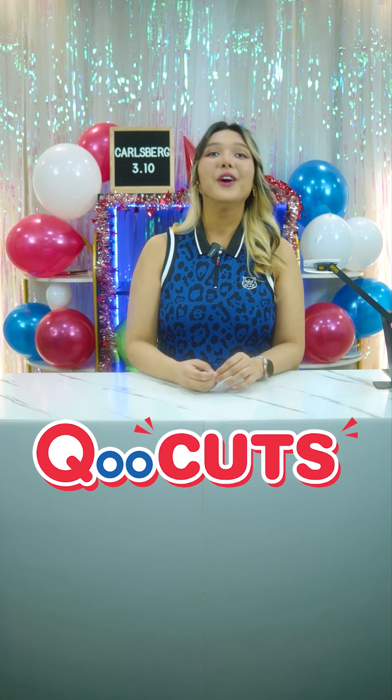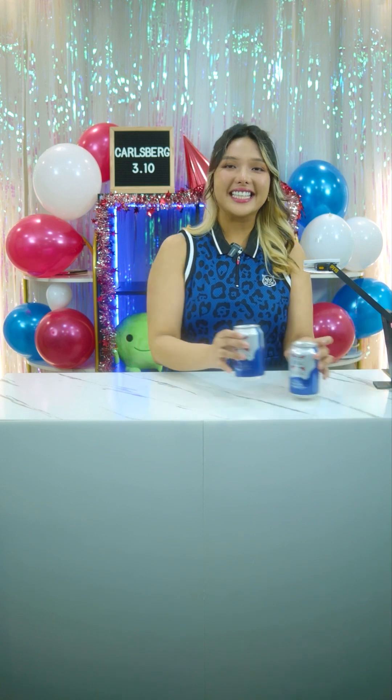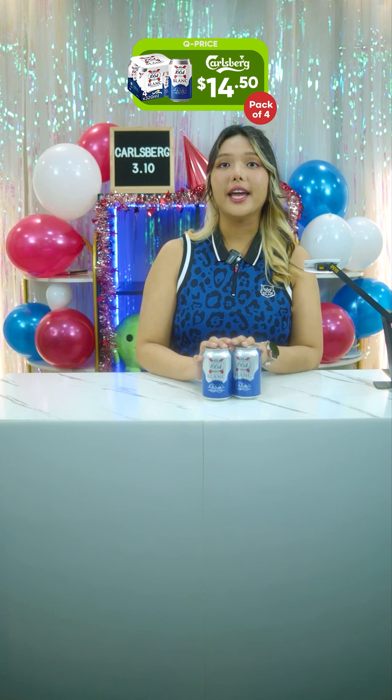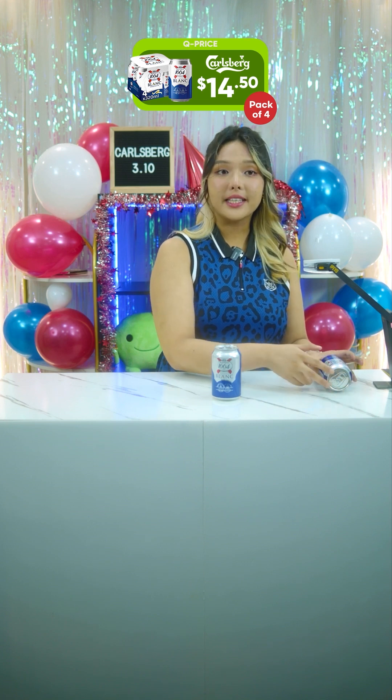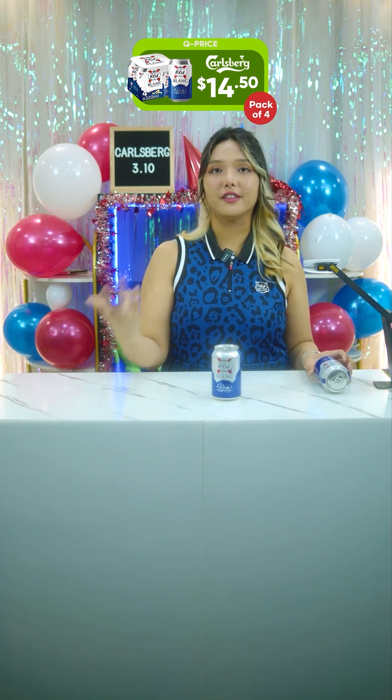First item is the Kronenbourg 1664 Black Wheat Beer, the can version. This is 320ml and comes as a pack of four. It is usually $15 but for today it is $14.50. This particular listing is only the can version, though they do have other versions including a bottle version.